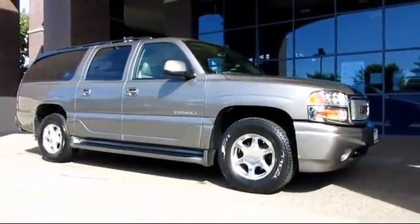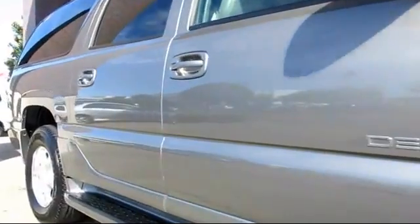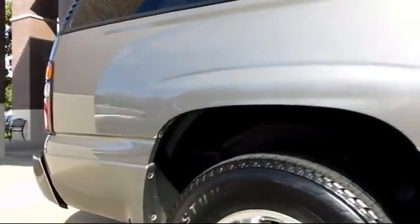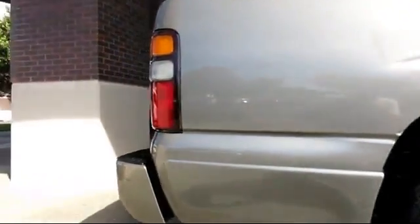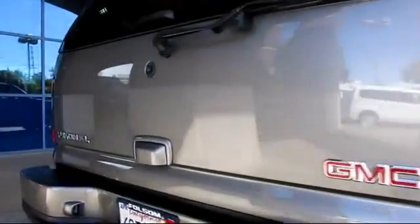And comes equipped with keyless entry, roof rack, steering wheel controls, moon roof, alloy wheels, heated front seats, air conditioning, traction control, power windows, CD player. And has less than 60,000 miles on the odometer.